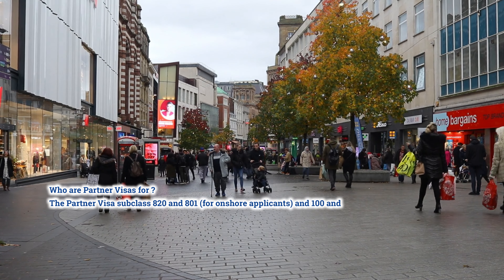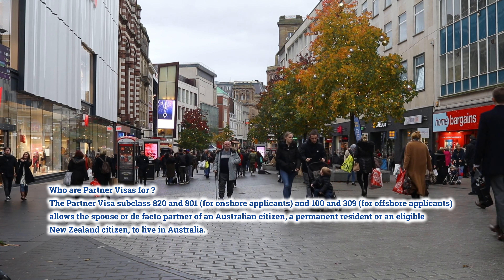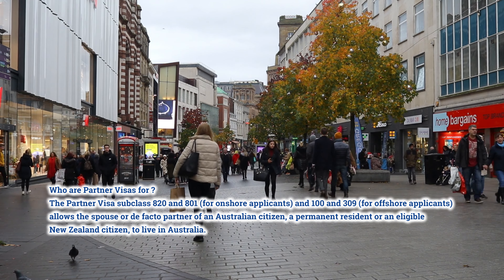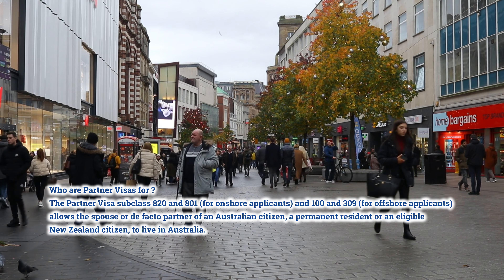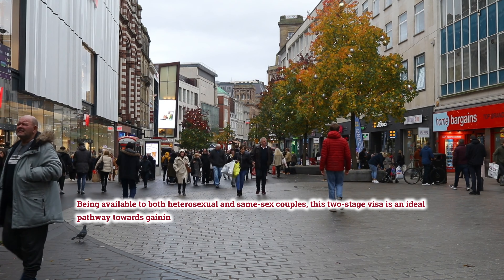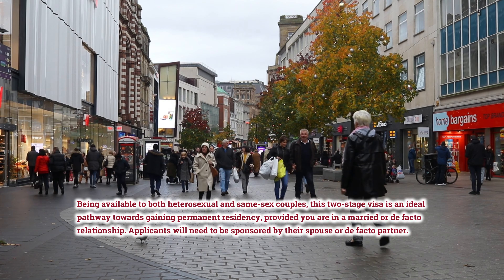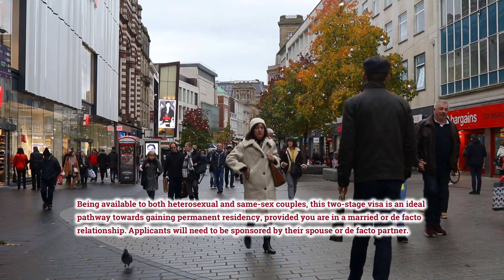Who are partner visas for? The partner visa subclasses 820 and 801, for onshore applicants, and 309, for offshore applicants, allows the spouse or de facto partner of an Australian citizen, a permanent resident, or an eligible New Zealand citizen to live in Australia. Being available to both heterosexual and same-sex couples, this two-stage visa is an ideal pathway towards gaining permanent residency, provided you are in a married or de facto relationship.